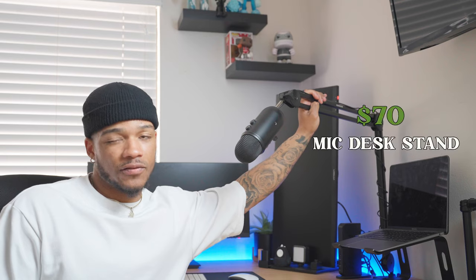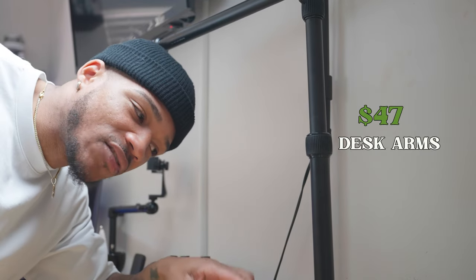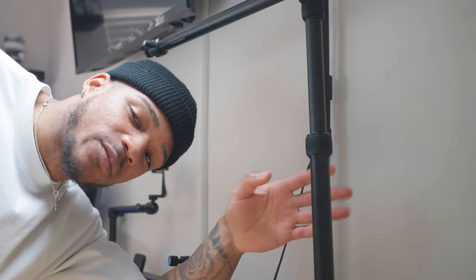Next we have the Blue Yeti microphone, picked up from Best Buy for $129, and the boom arm stand also from Best Buy for $70 — so upwards of $200 for the microphone setup. I also have two sets of desk monitor arms that came to $47 total off Amazon. I ordered one originally and forgot I had it, so I ordered a second one.